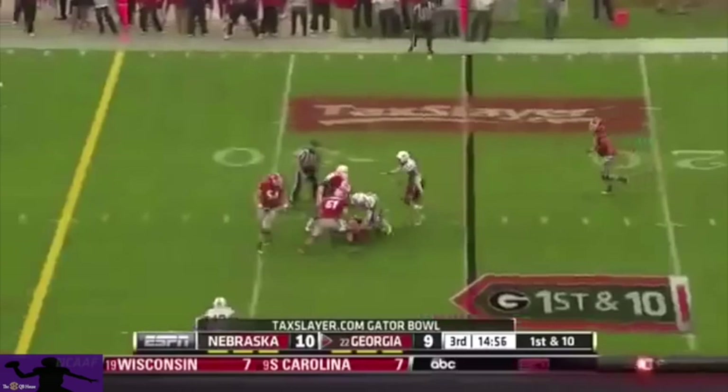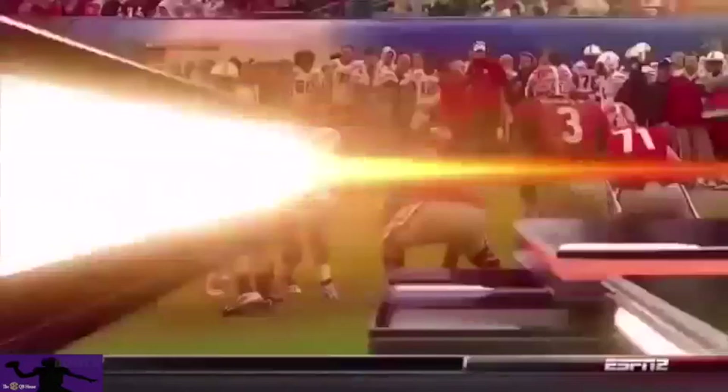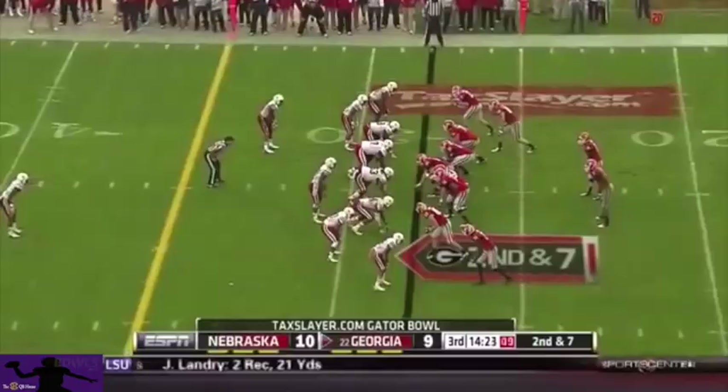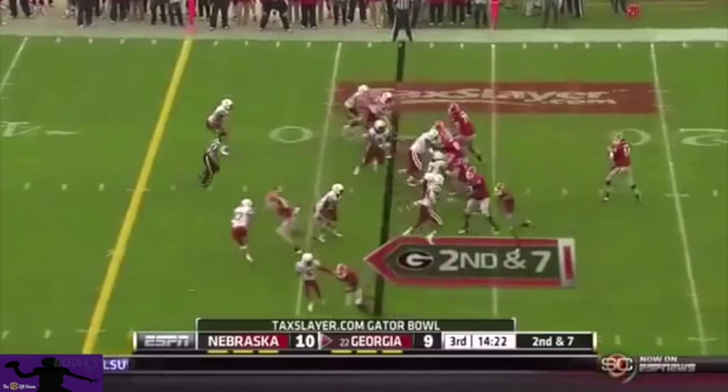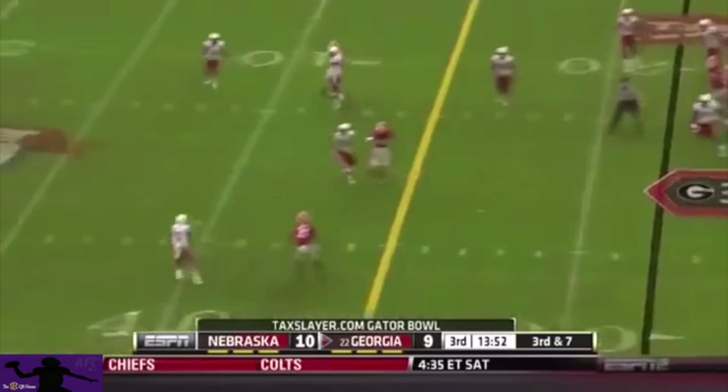Mason under pressure, sidearms it to Gurley. What a play just to keep it alive — he threw it between two guys who were after him. Thad Randall nearly had him. Great job by the defensive front. Randall — what a sidearm flip throw. Blitz coming, Mason to Gurley — and he dropped the ball.